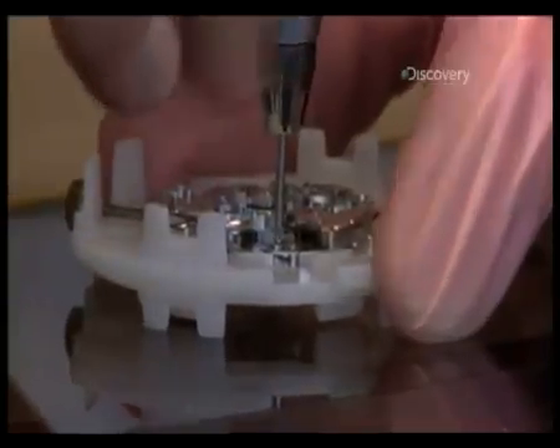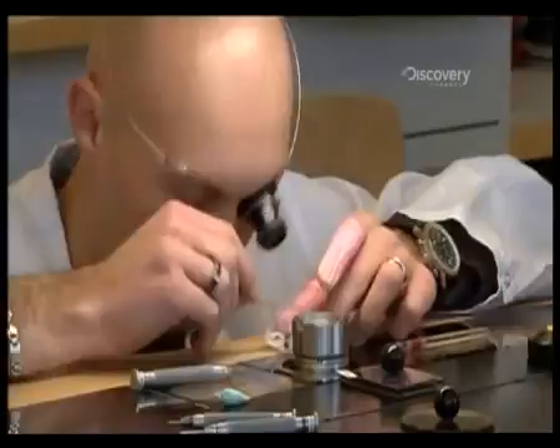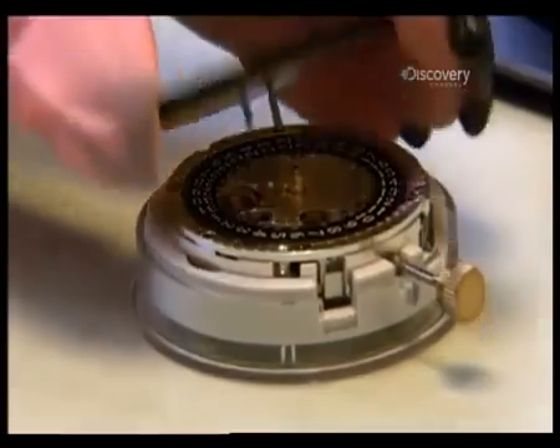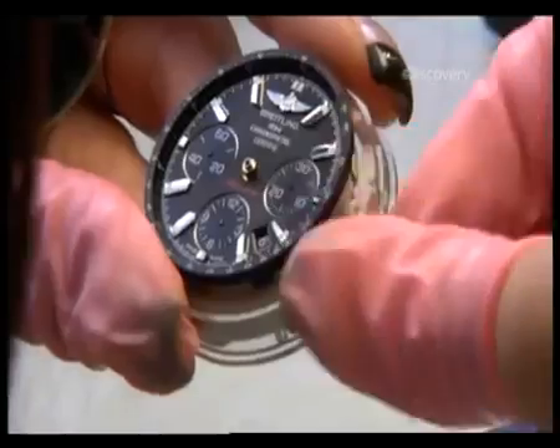At each station, the watchmaker has to complete a specific set of steps before the shuttle is returned to the highway and automatically sent to the next station. Each expert sits at the same station all day, every day, and the precise process ticks over like a Swiss watch. First, the date dial and watch face are added, and the date change mechanism checks for accuracy and position.